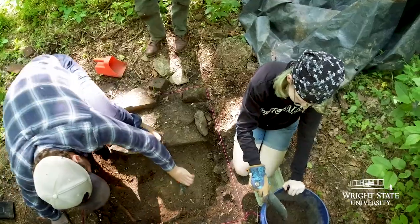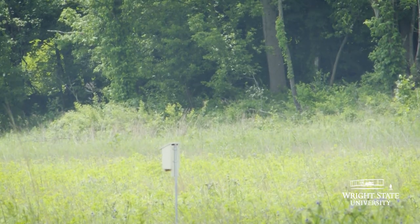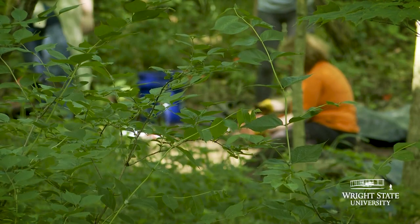Training that will help them be archaeologists when they graduate, and also just working with the public. We're at the Morris Reserve here right on the trail, so hikers come by and talk to us all the time.